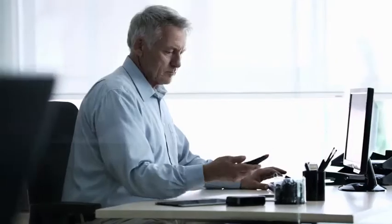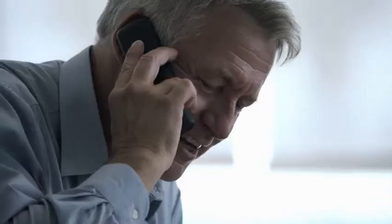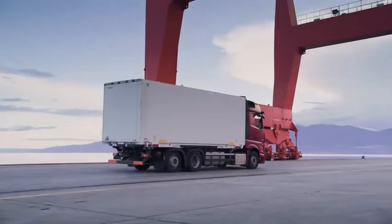If there's an indication that servicing or repair is needed, Mercedes-Benz service assists you quickly and directly with solutions that are optimised based on your scheduling needs and the condition of your vehicle. This enables you to plan visits to the workshop far more effectively and gives you increased vehicle availability.